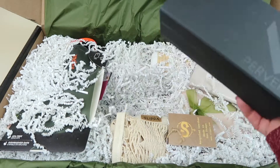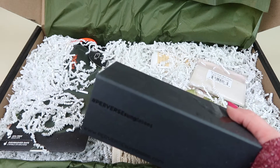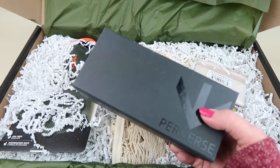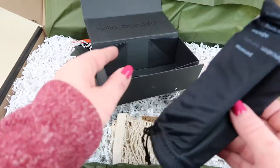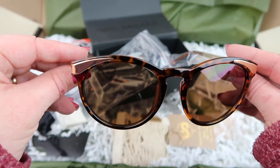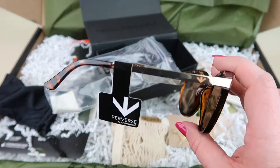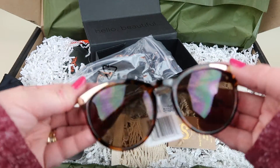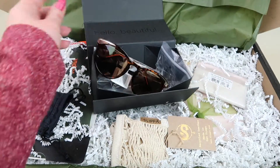Next up are sunglasses — Thomas James LA by Perverse. These retail for $75. They have a tortoiseshell look with little gold trim. They feel really nicely made. I wouldn't personally buy sunglasses for $75, but they're cute.